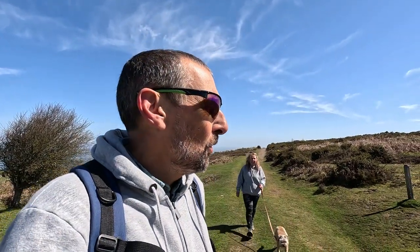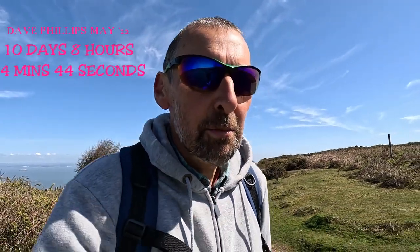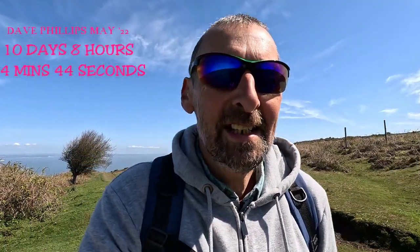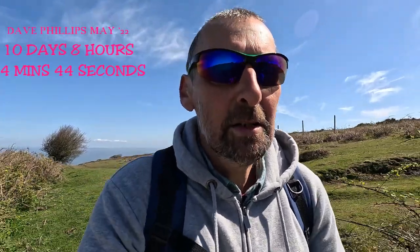The record for completing the Southwest Coast Path non-stop is under 10 days. And if you're into watching van lifers on YouTube, watch Philly and Keeley's series when they supported the guy who holds that record.